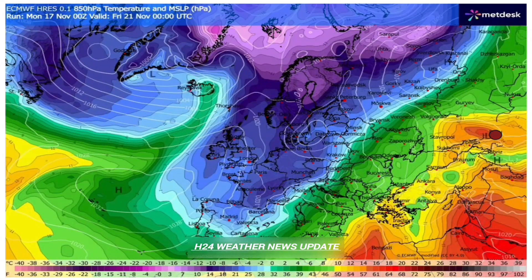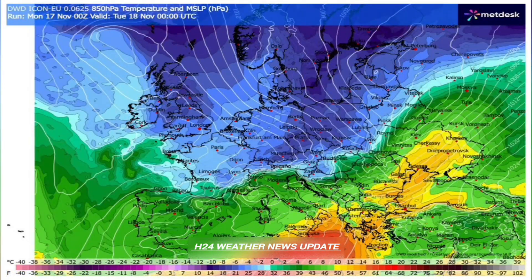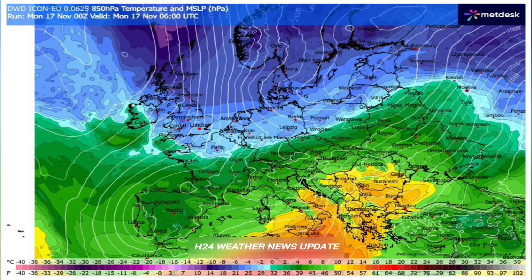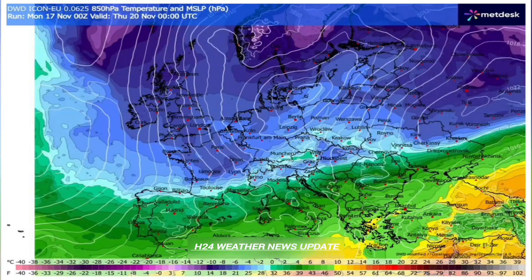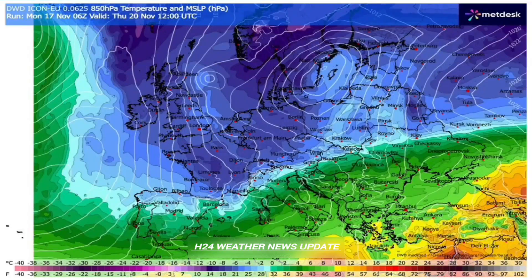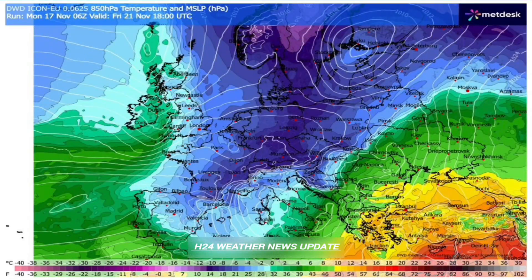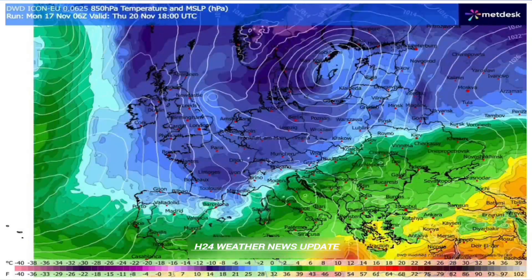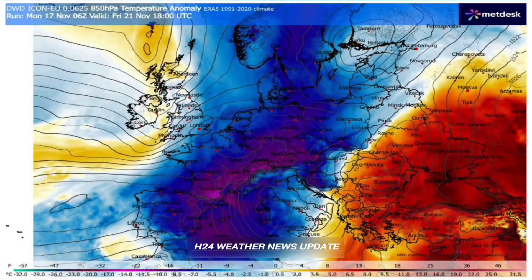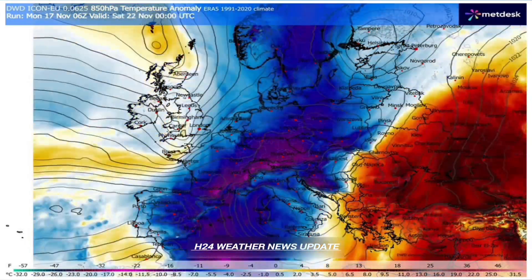Now let's go to the other extreme — the Mediterranean deluge, the dark side of the same coin. The Greenland block traps a deep trough, a low pressure system, over the Mediterranean and again it can't move. It's pulling in vast amounts of moisture from the Mediterranean Sea, which is anomalously warm — anywhere from 1.5 to 3 degrees Celsius above normal. That warmth is pure fuel for the system, creating a dangerous cul-de-sac effect where the cyclone just keeps pulling in moisture and dumping it on the same areas, forcing it up against mountains like the Apennines and the Dinaric Alps.